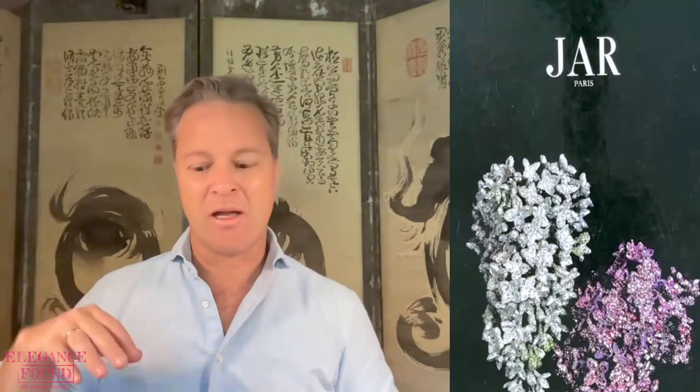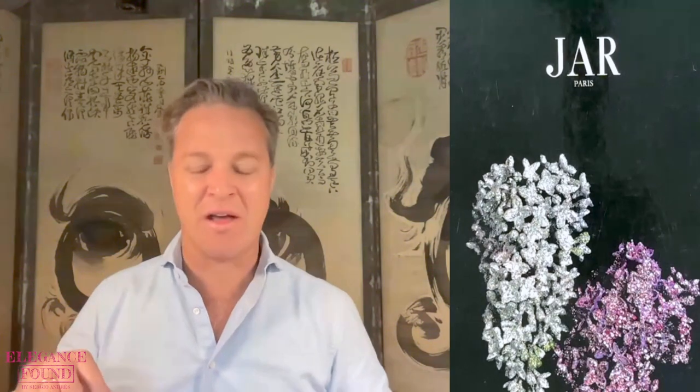JAR changed the world of high jewelry. One of the things that is important about high jewelry is pushing the limits, and JAR did that for an entire generation in a way that changed high jewelry forever. I'm really excited about this book — it's a monograph representing 397 pieces of JAR's second show in 2002 at Somerset House in the United Kingdom. I want to share my favorite three pieces with you and why.